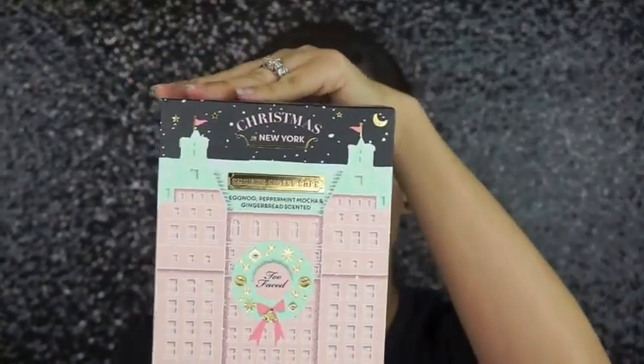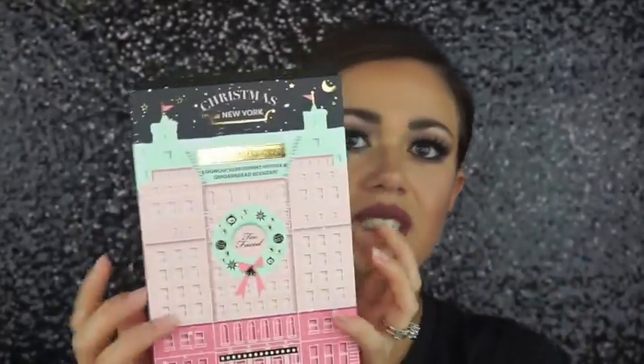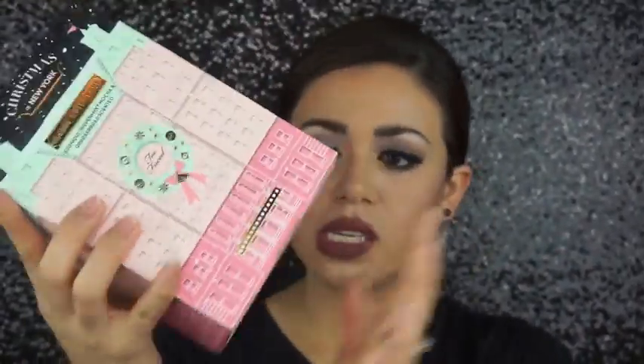Hi guys, welcome back to my channel. On today's video I have a really exciting first impressions and swatches on a new palette — a holiday palette — and this is the Christmas in New York Grand Hotel Cafe. Here's the box it comes in, so cute. I did buy last year's too, but I've only used it like once or twice. I saw this one and I was like yeah, I like that one.